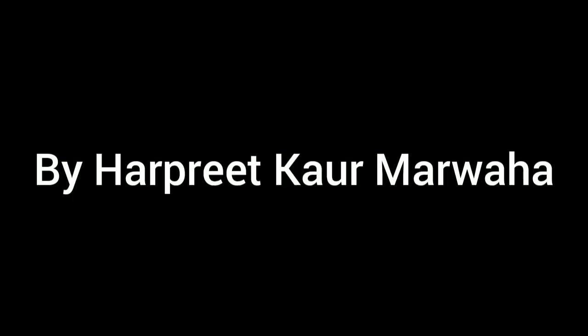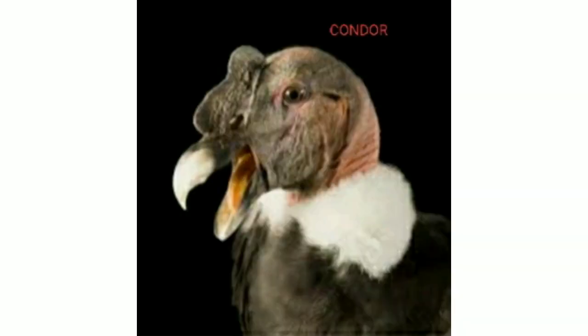Good morning children. Today we will learn about some amazing birds. Birds are the animals that have wings to fly. Different kinds of beautiful birds are found on the earth. So today we will learn about 8 types of amazing birds.